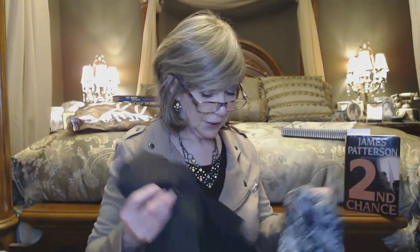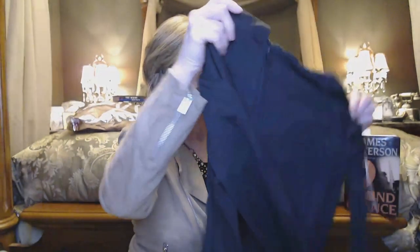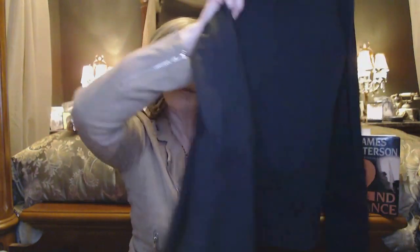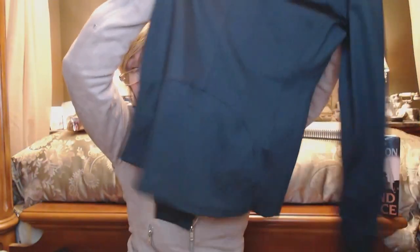I meant to size up on the top but I think it didn't go through, so this is still a small. When I get jackets like this I want to size up to a medium so I can wear a regular turtleneck or top underneath. It's a nice little black hoodie with stretchy material, and it's got those little thumb holes that I love. The back has a cute little peplum design.